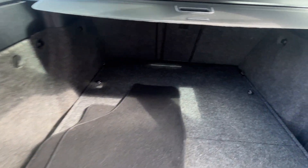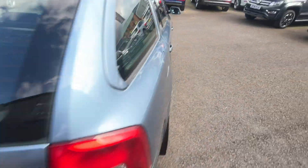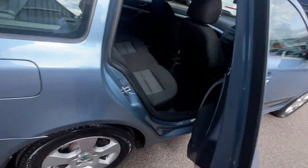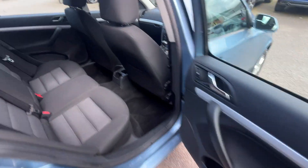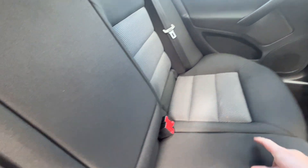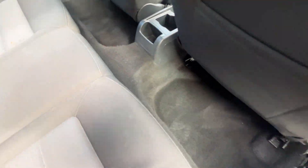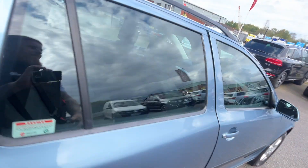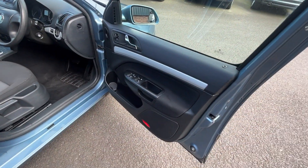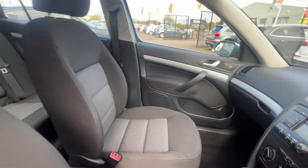Moving to the interior — the carpets all look to be in good condition. The door card on the back is good. The interior cloth seats all look to be in relatively good condition, with one small mark to the cloth seats. Interior carpets are good. The door cards on the front are good, and the cloth seats on the driver and passenger side are also good.